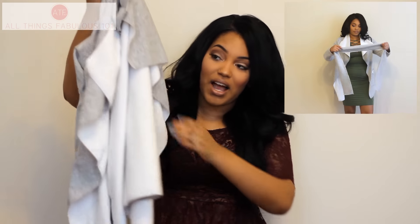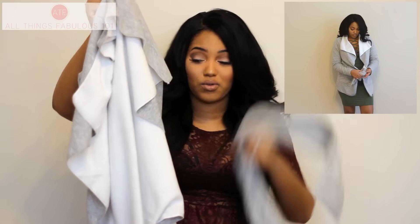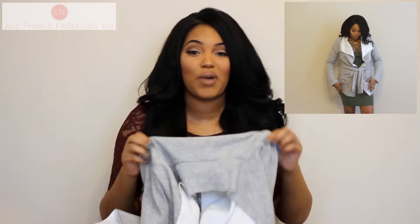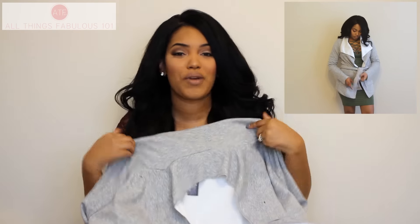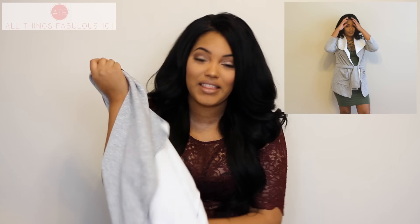I also got this gray jacket from Romwe that features some pockets and white contrast on the interior, with a sash to cinch the waist. I love these flowy oversized waterfall collar jackets — they're so simple and chic because you can really throw them on with anything: skinny jeans, a turtleneck, a tank or cami, or even a t-shirt underneath.